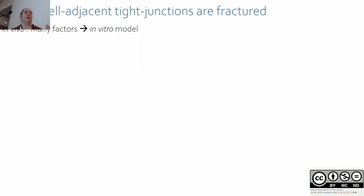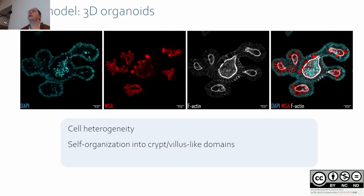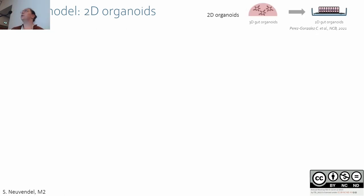This characterization was made in vivo where there are many factors including muscle, immune system, and microbiota. To simplify the model and assess if the fractures are epithelium-autonomous, we used an in vitro model: 3D organoids where only epithelial cells are present. We isolate intestinal crypts, embed them in Matrigel, and after a few days of differentiation we obtain a fully mature organoid retaining cell heterogeneity and self-organization. The major limit for our study is lack of access to the apical side, so we also used 2D organoids.